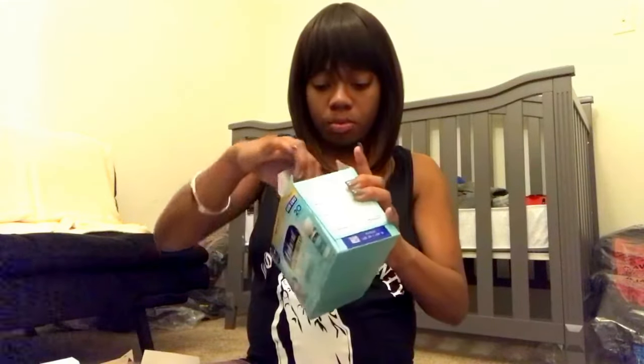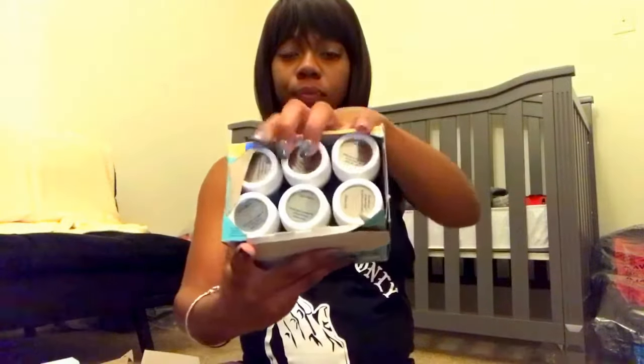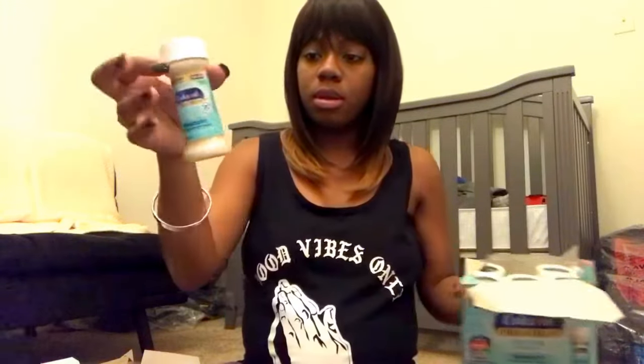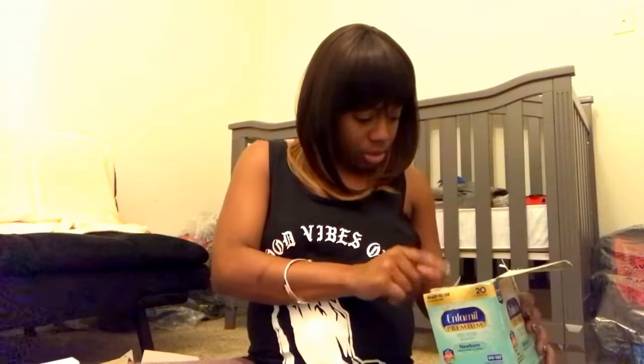I'm just going to open it. You open it and you see your little sample bottles for baby. And it says on the top: "Do not use if cap ring is broken or missing." Obviously you would not do that to your baby. So that was the first thing that came inside this box.